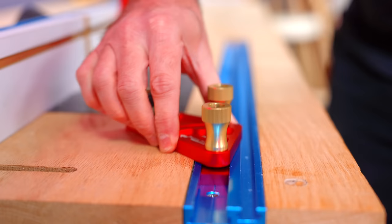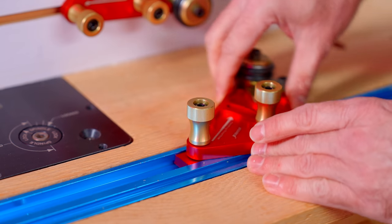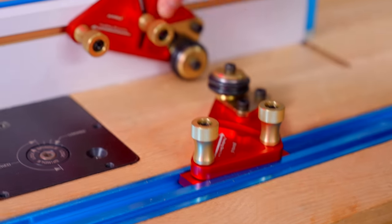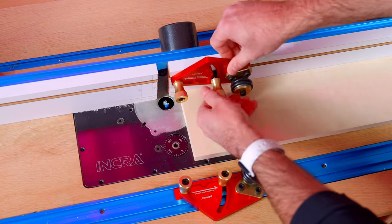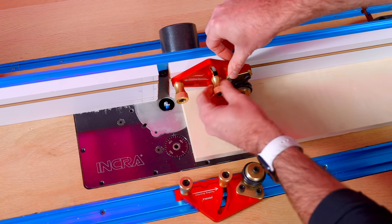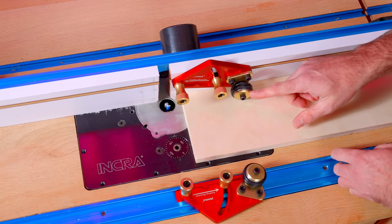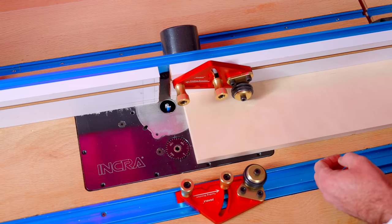I'm going to slide this in here. You've got one lock here that is your pivot, and then another lock for position. What I've just noticed is that the rollers are angled, so it's going to pull the board towards the fence. It just automatically pulls it towards the fence — that's pretty cool.